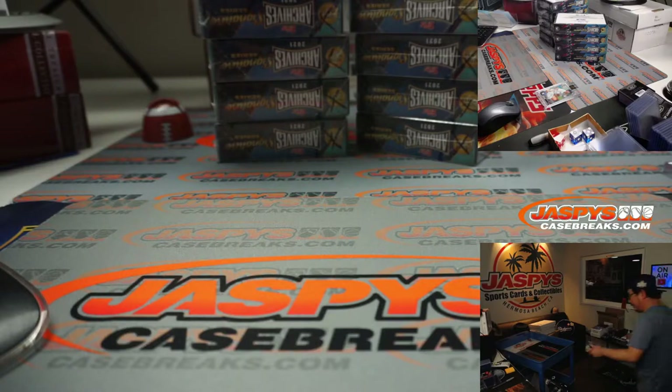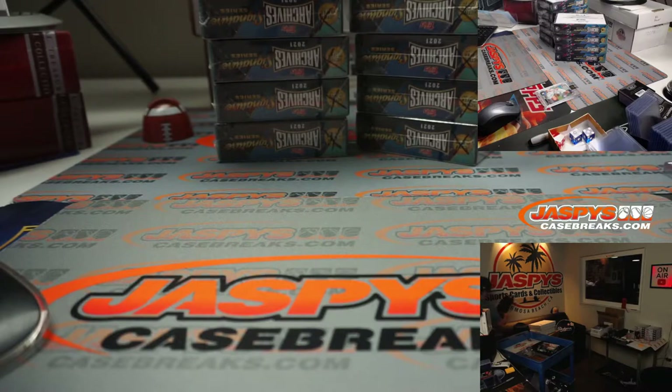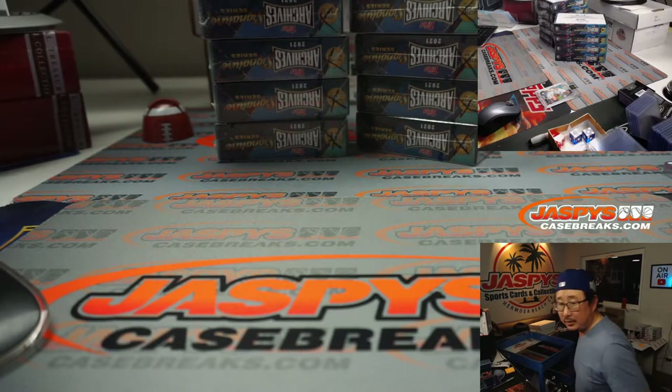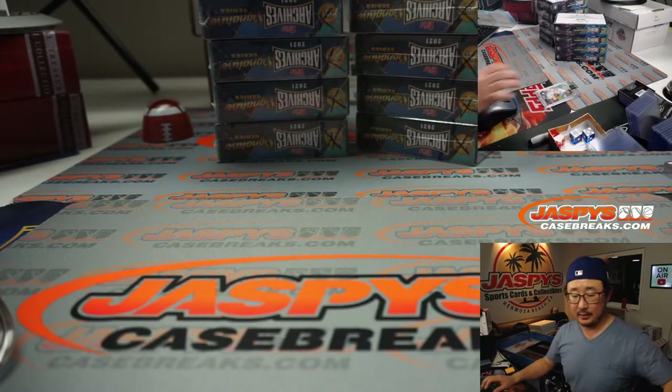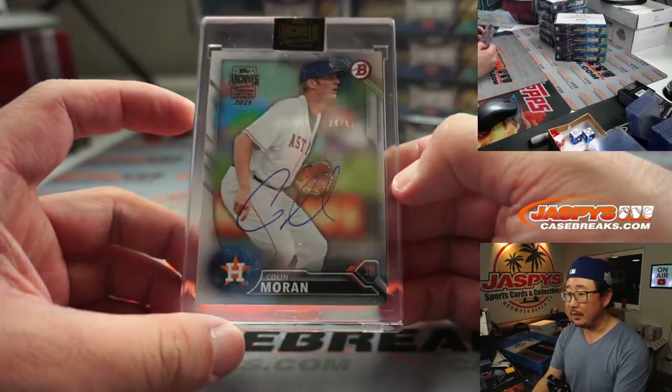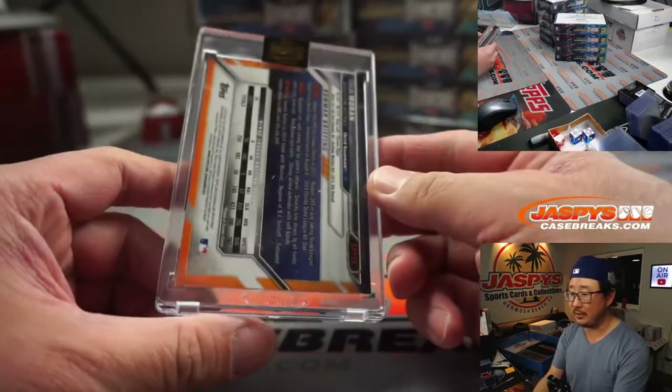I'm going to do a trash bag for this. Colin Moran, where do you go? Colin Moran goes to Richard S. Once again, there it is — Colin Moran, 24 out of 62. Let's go, he says.